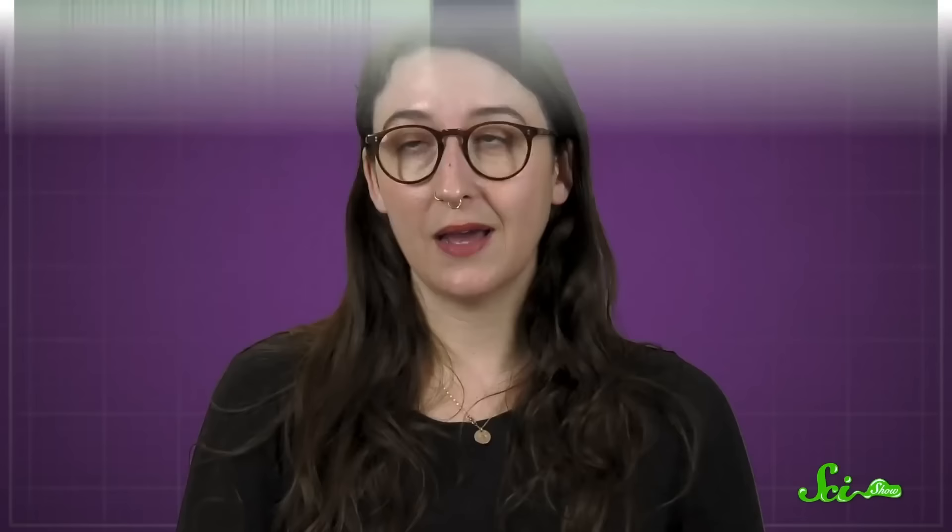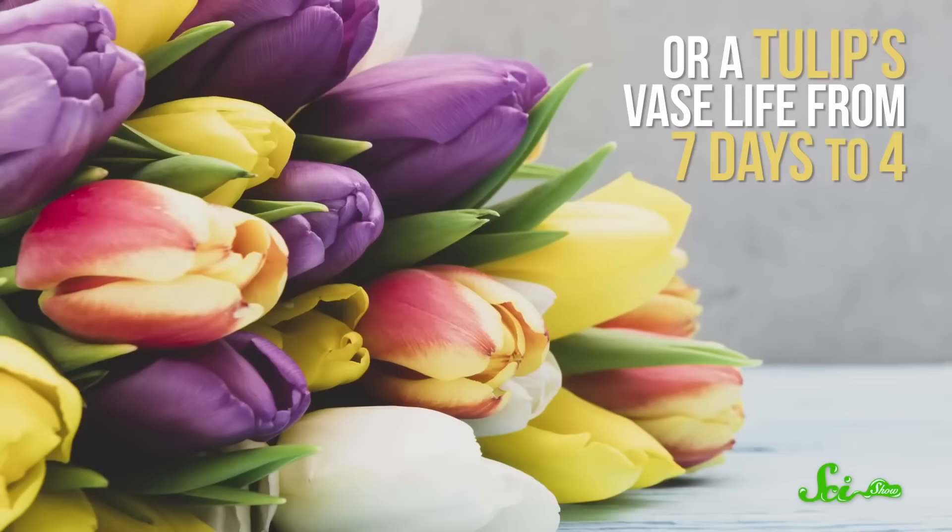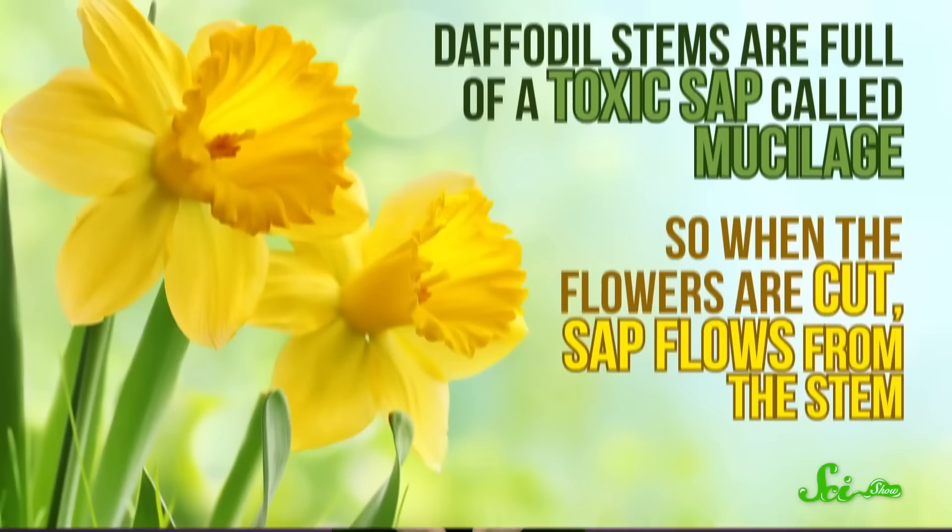If you put fresh-cut daffodils in the same vase as tulips or roses, you'll notice the other flowers quickly become wilted and their leaves yellow — and I do mean quickly. A daffodil can reduce a rose's vase life from 11 days down to 3, or a tulip's vase life from 7 days to 4. Florists call this the vase effect, and it's thanks to the daffodil's stems, which are full of a toxic sap called mucilage, so when the flowers are cut, sap flows from the stem.